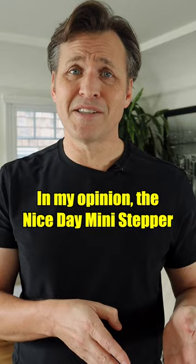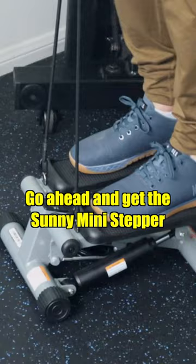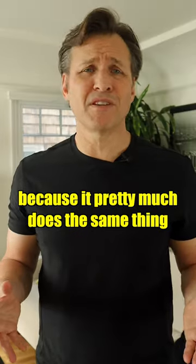In my opinion, the Nice Day Mini Stepper and the Sunny Mini Stepper are pretty much the same thing. If you want to save some money, go ahead and get the Sunny Mini Stepper because it pretty much does the same thing.